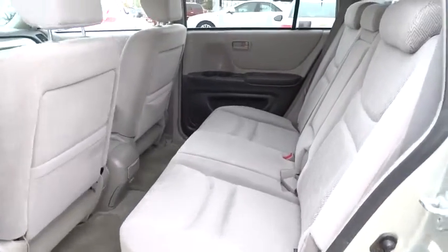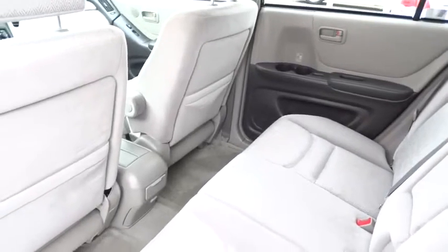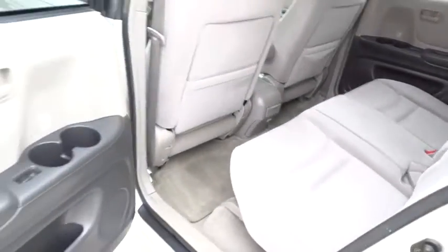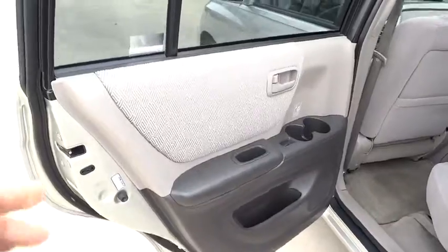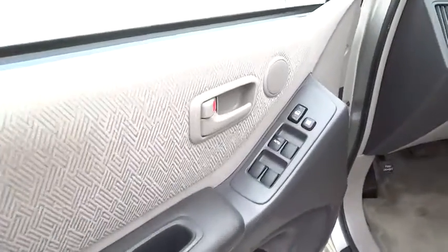Power door locks, CD player, power windows, intermittent wipers, power outlet, variable speed, cloth seats, front reading lamps, driver vanity mirror. This vehicle is Carfax certified one owner and qualifies for Carfax buyback guarantee.